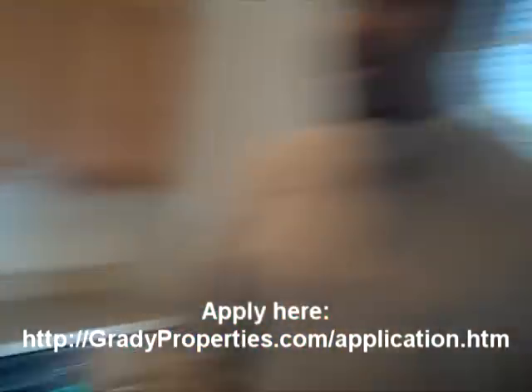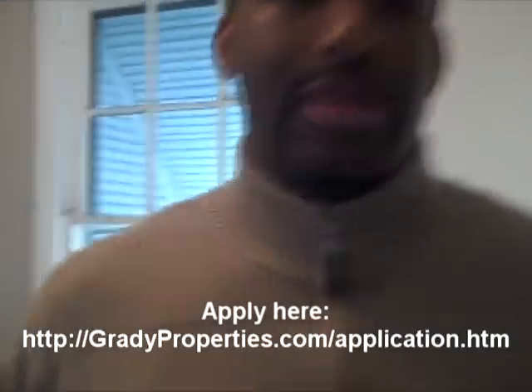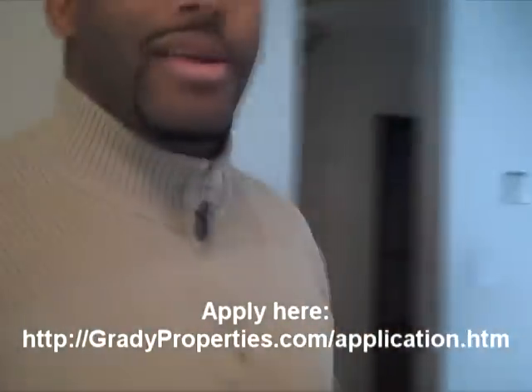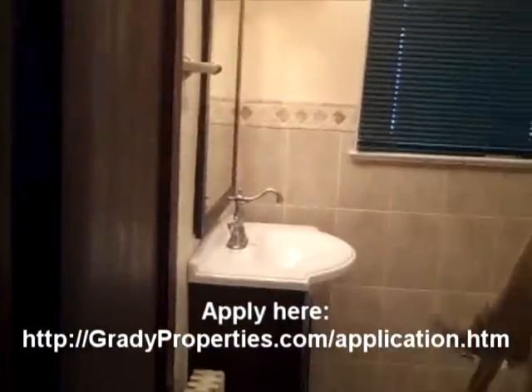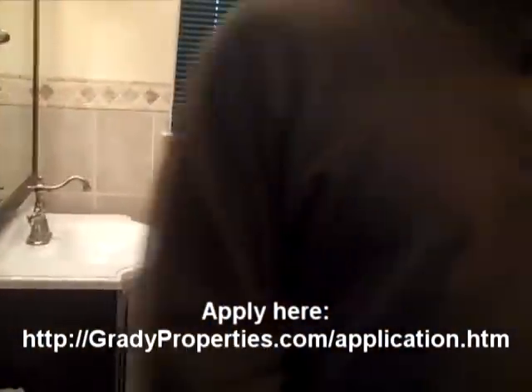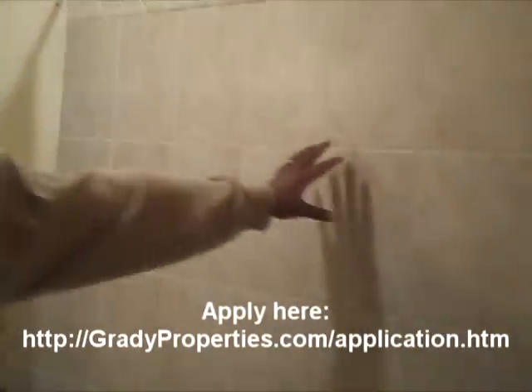We'll come into the kitchen first before we take a look at the bedrooms. The kitchen was upgraded not that long ago, so it does have stainless steel appliances — stove, dishwasher, refrigerator. The bathroom was renovated recently as well, so it has new ceramic tile, a new vanity, new toilet, and new ceramic on the wall.